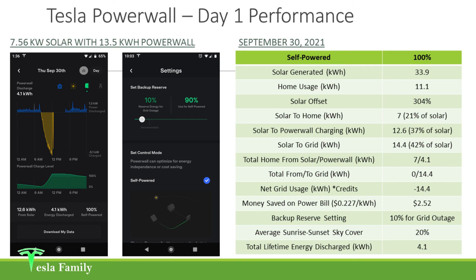Hopefully you guys enjoyed this informational video on my Tesla Powerwall day one performance. If you have any questions, be sure to leave them down below. Hit that subscribe button and you'll be notified when my next couple of videos are coming out. I do have a first month video coming up relatively soon.